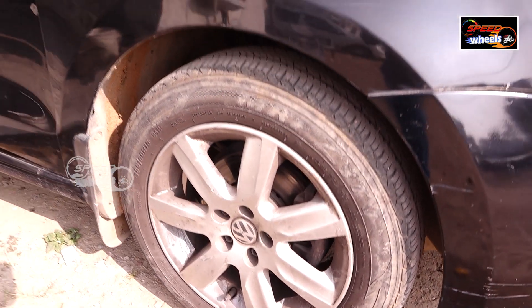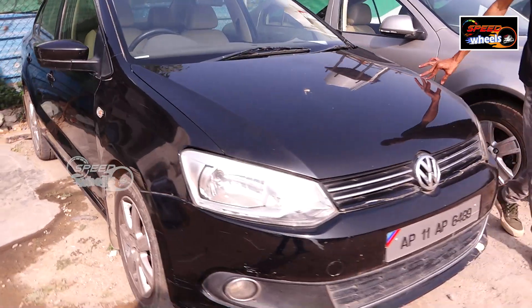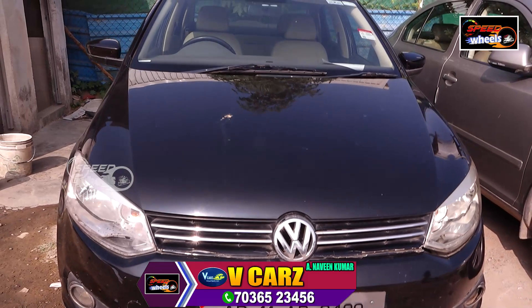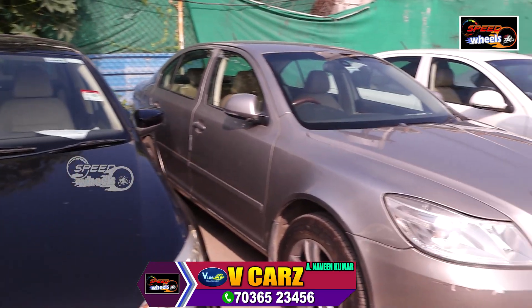This diesel vehicle does 15 to 18 miles. This is the condition of the Mugis — it was 6489 and it was a diesel vehicle. Next, this is a Skoda vehicle.